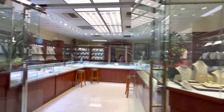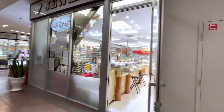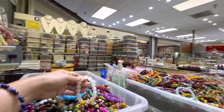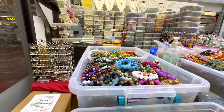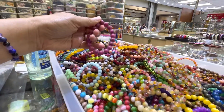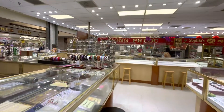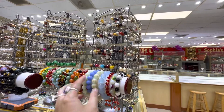Jewelry, jewelry — a lot of jewelry stores here. Look at these bracelets. Wow, look at this. That's very comfortable. I love that.